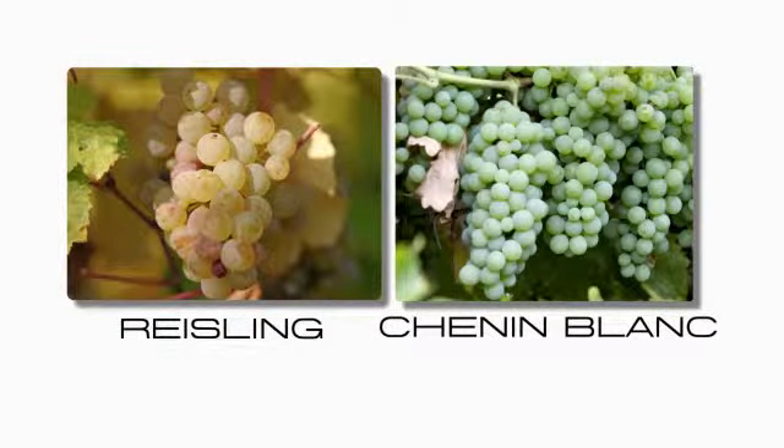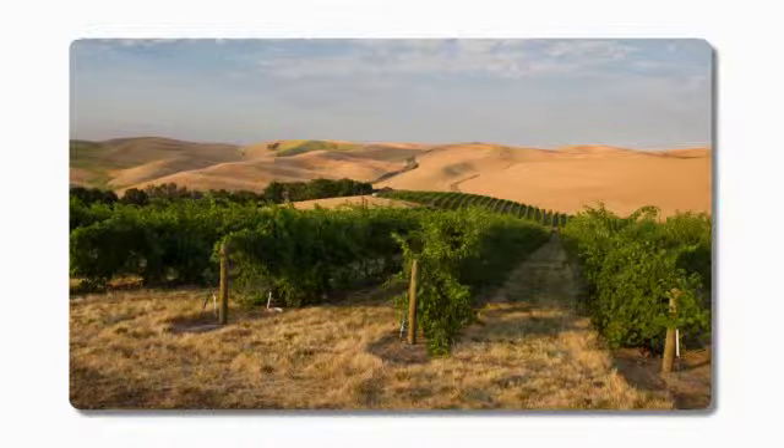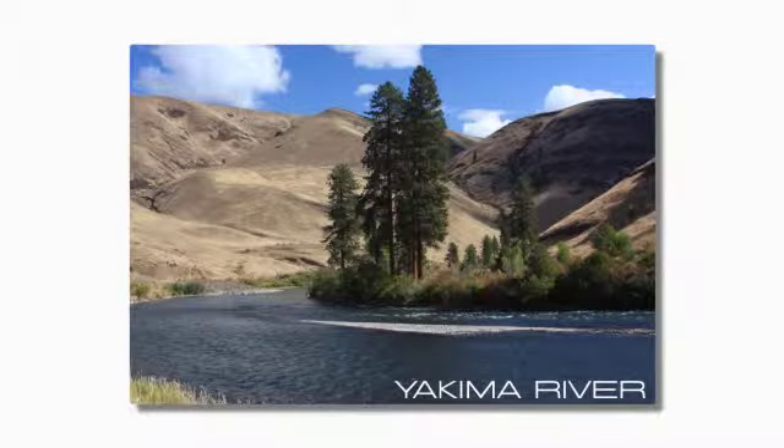Between these two grapes, what we're looking for is balance. But you only get that if they come from a great growing area. Our grapes come from here, in the lower end of the Yakima Valley, from Dufault Vineyards — it's part of Coventry Vale Winery. They've got a lovely south-facing slope, and the Yakima River is about three miles south, so they've got a good run-out for the heat of the day.